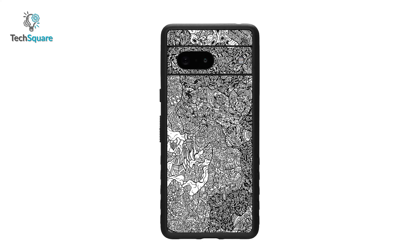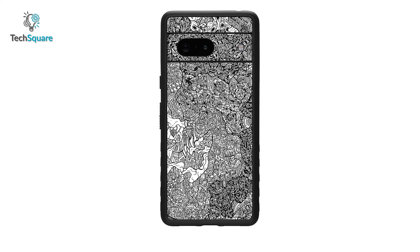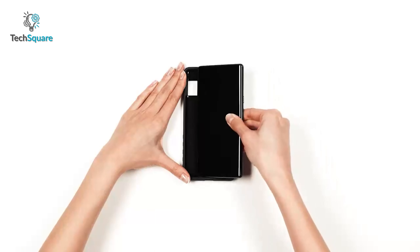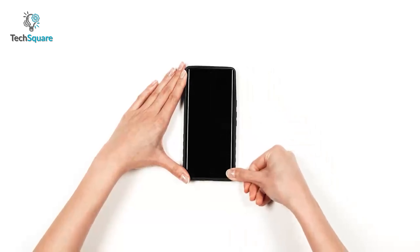It's only 2mm thin, so you'll not feel any bulkiness while using this case. It even comes with textured dots to ensure maximum grip. Plus, raised lips can protect your screen and cameras from surface damage, and it's compatible with wireless charging.